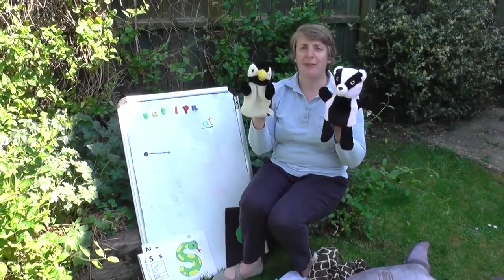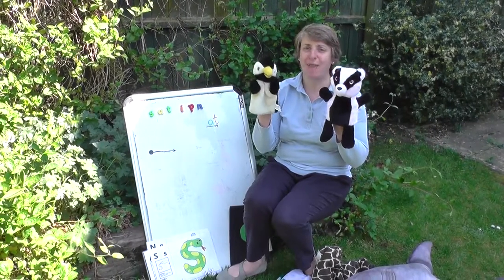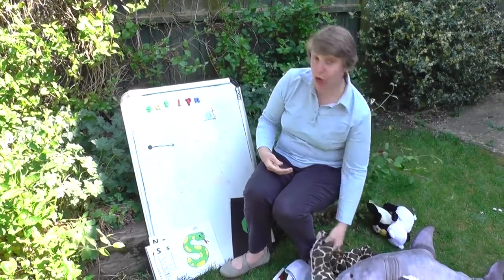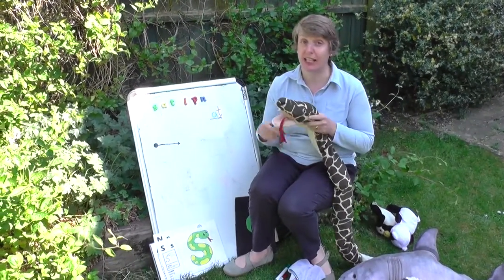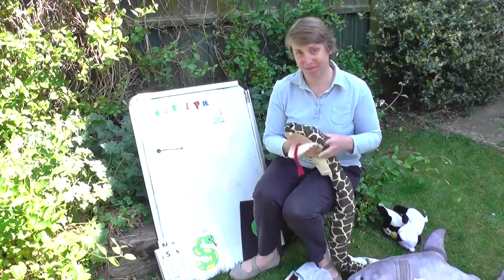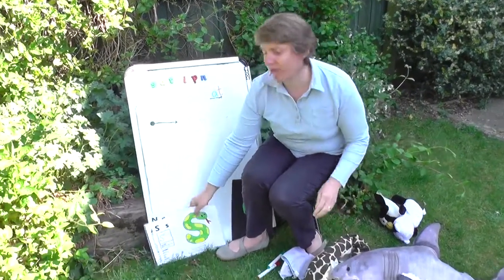Ready? Hello badgers! Hello penguins! Today we're going to look at some of snake's favourite words. First, let's remind ourselves of our letter sounds.